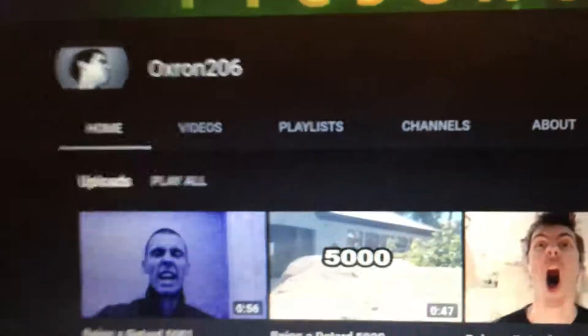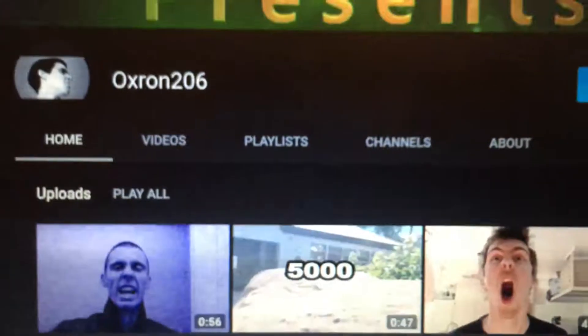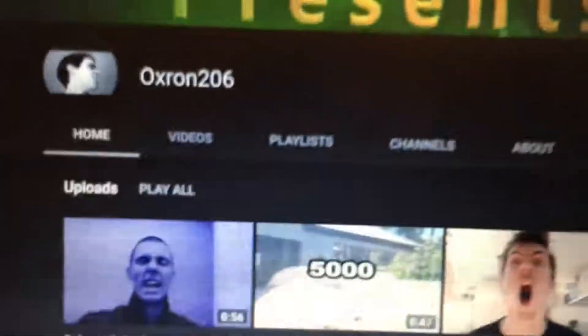Why do they have to release these new features when it's clearly not even finished? Typical YouTube. Get your shit together, damn it.